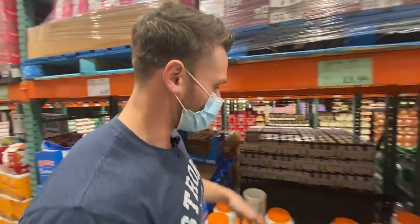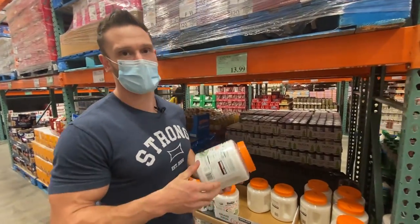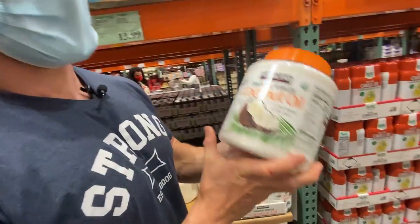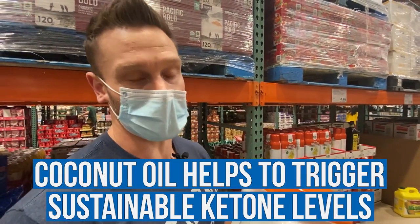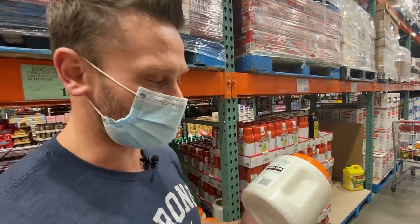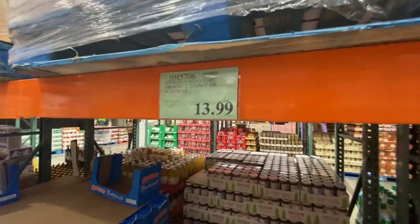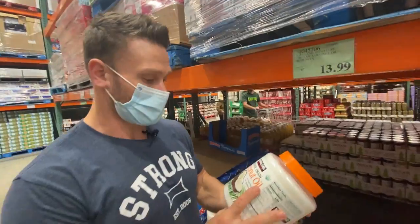Who doesn't like to bake with a little coconut oil? Coconut oil is everything to me — I'm a coconut oil fan, a ghee fan, and an olive oil fan. Coconut oil triggers nice sustained ketone levels because it has a mix of MCTs plus saturated fats that break down nice and slow. This organic coconut oil at Costco is $13.99 for a couple pounds — a tremendous price for organic coconut oil. It doesn't get more keto than that.